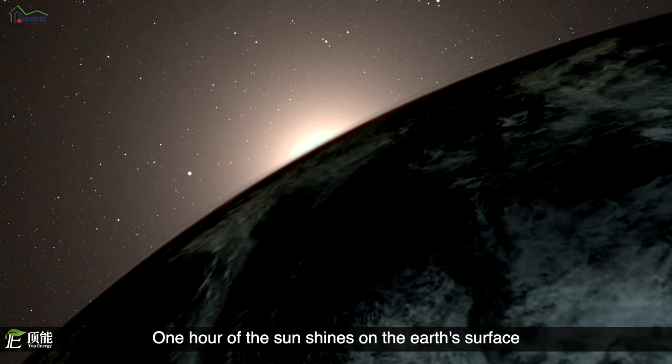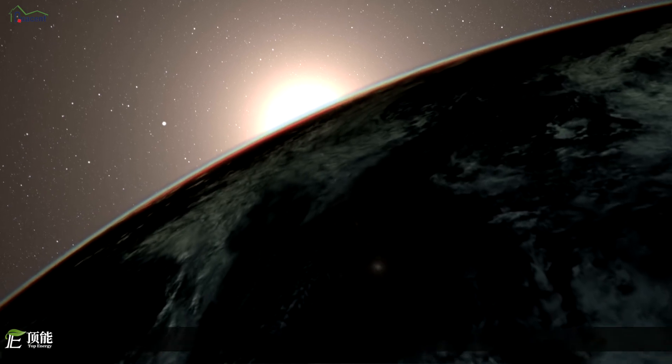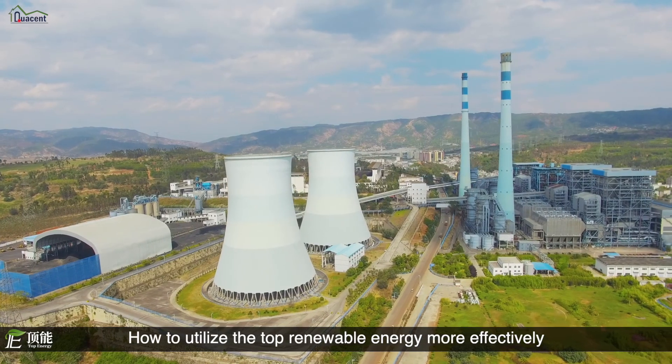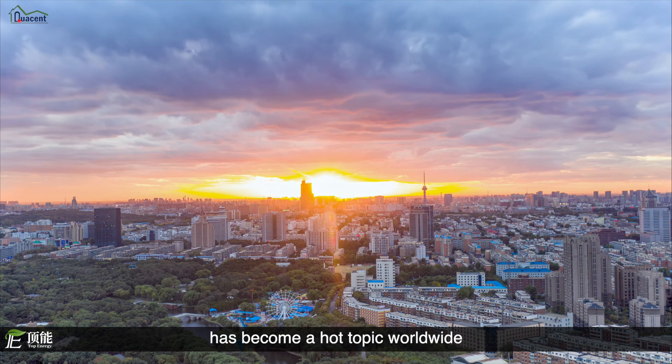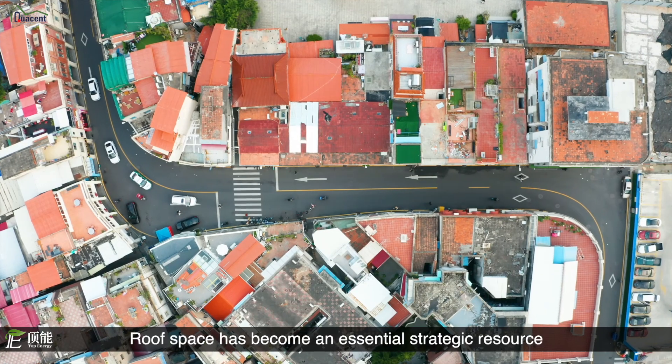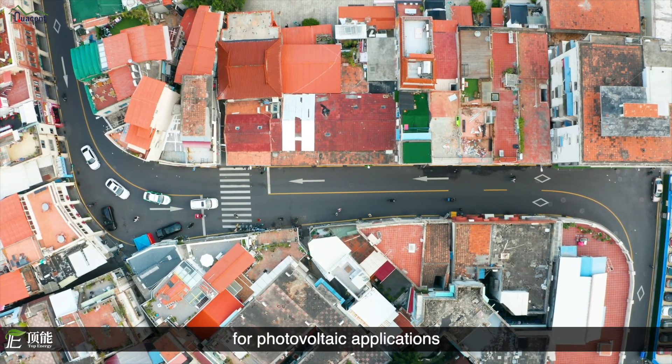One hour of the Earth's surface produces as much energy as the planet currently consumes in a year. How to utilize the top renewable energy more effectively? Solar energy has become a hot topic worldwide, and roof space has become an essential strategic resource for photovoltaic applications.